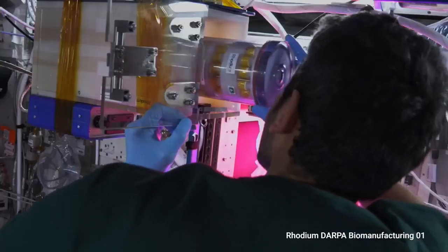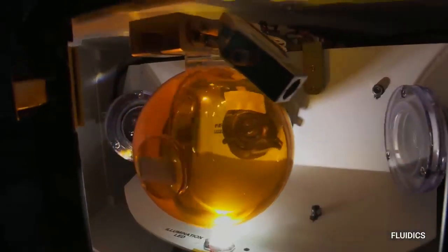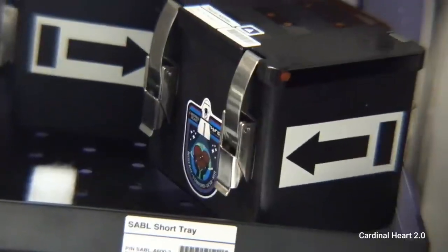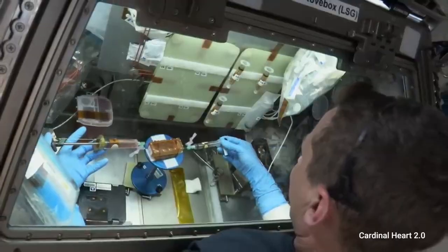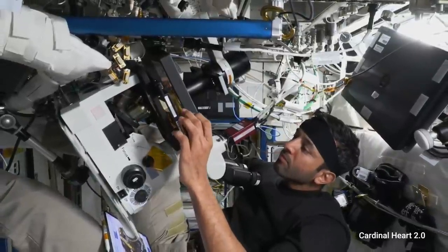For the last two months, I've been working on a lot of experiments, and I recall working on heart tissues. I saw some heart tissues beating in space, and it was incredible. These tissues are receiving medication on board the station, and this can help us develop some medication for heart diseases on Earth.